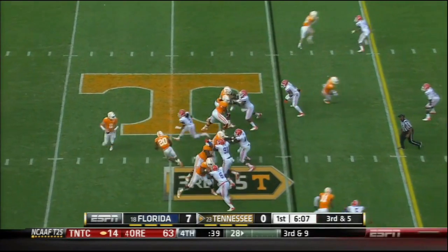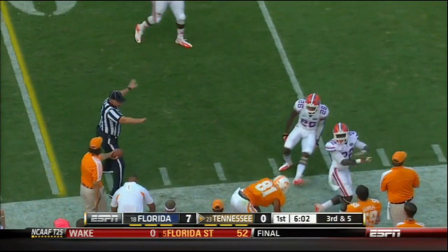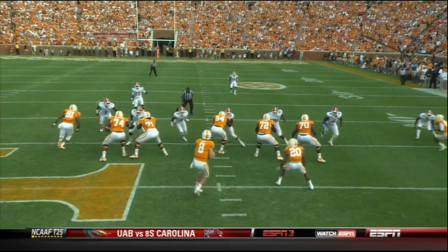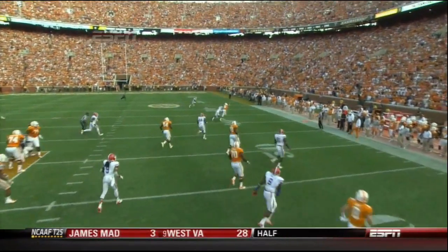Safety blitz coming from the Gators — it's picked up. If Bray can get rid of it, and he did. Incomplete. Tim, get over and get a piece — enough of a block on the free blitzer, the safety Josh Evans, to allow Bray to escape and make the throw.